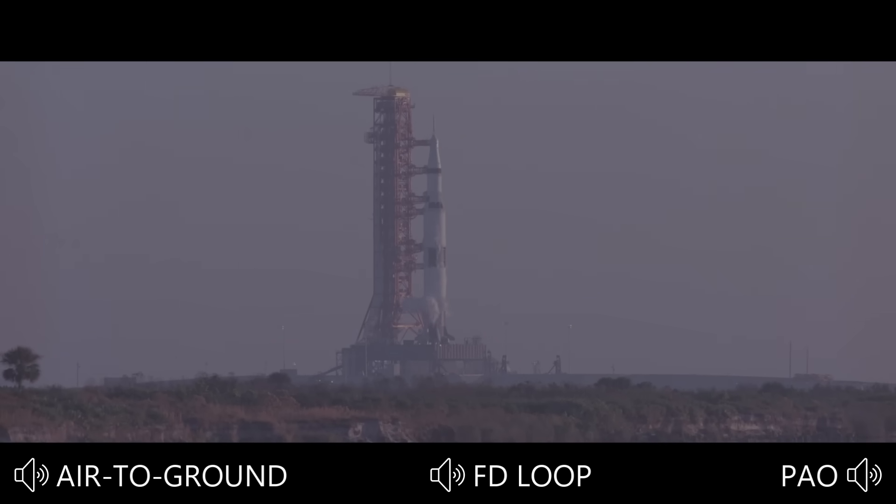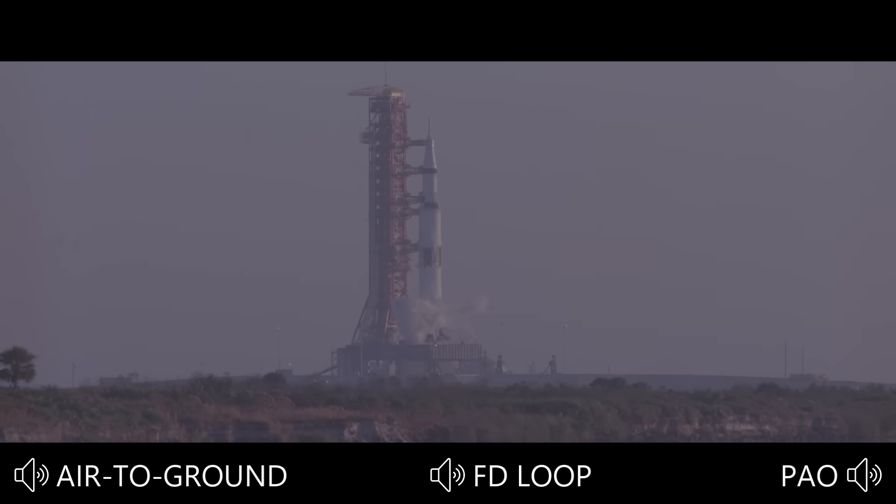We just passed the 25-second mark. 20 seconds — all aspects we are still go at this time. T-minus 15, 14, 13, 12, 11, 10, 9.